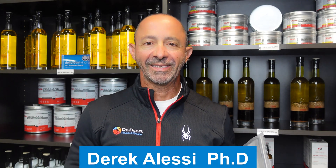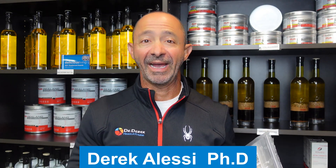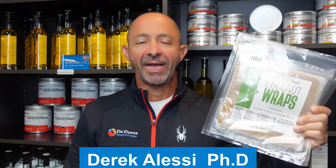Hi, I'm Dr. Derek Alessi, the High-Octane Dad, helping to unlock the superhuman potential inside every father. I tried a new product — I wanted to see if coconut wraps could be used as a bread alternative to help me maintain my healthy lifestyle.